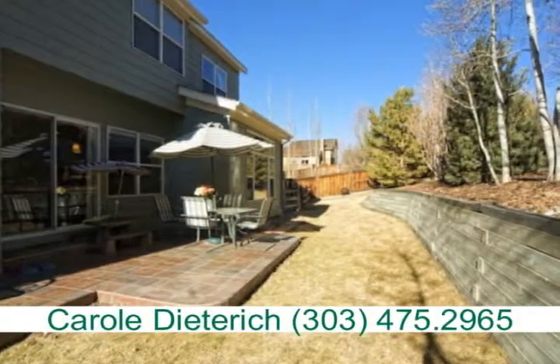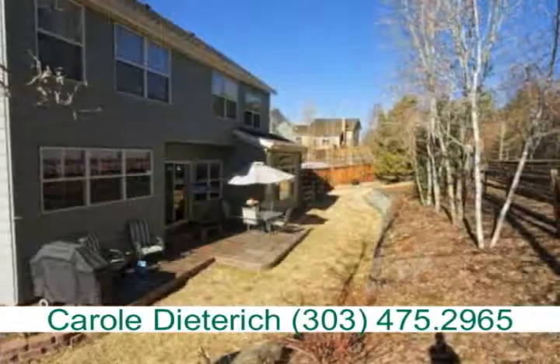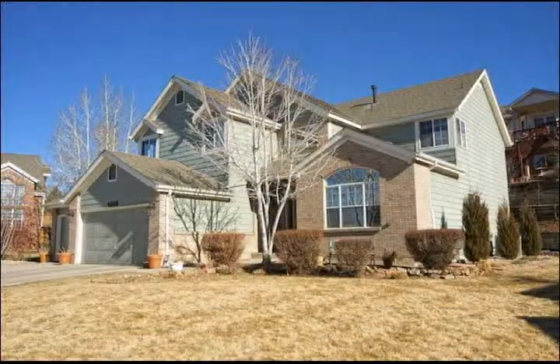Lots of room in a professionally landscaped yard make this a wonderful place to enjoy the outdoors. Please call to schedule your personal viewing of this beautiful home.